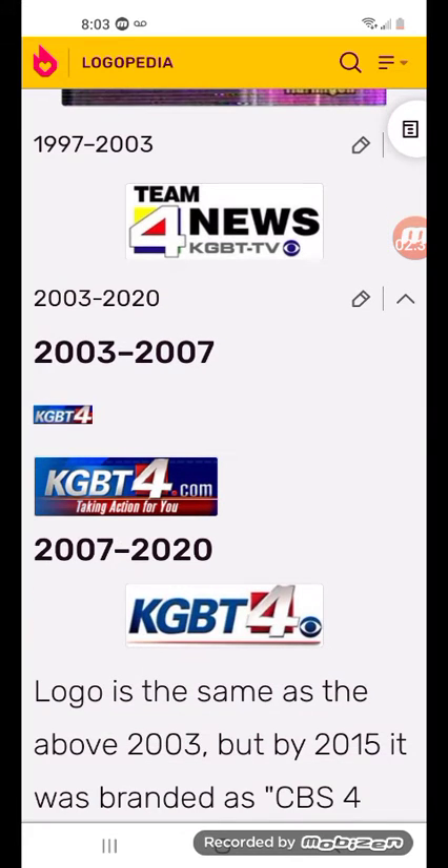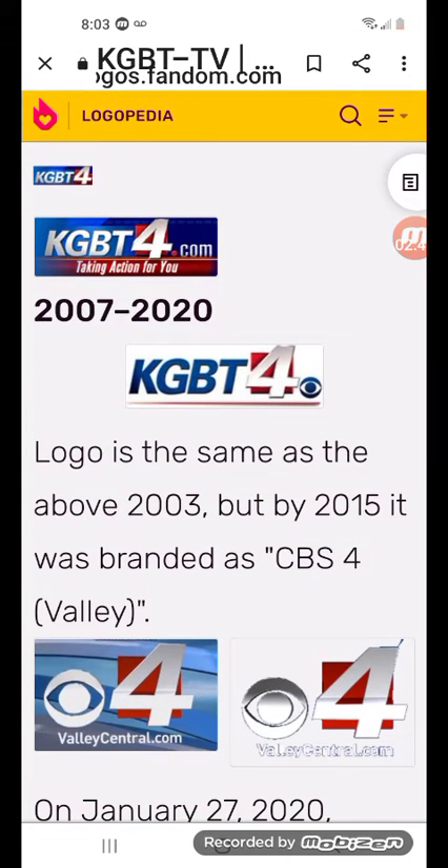2007 to 2020: there's the word KGBT in blue text with a red line, and there's a red square with the number 4, and there's a CBS in blue.